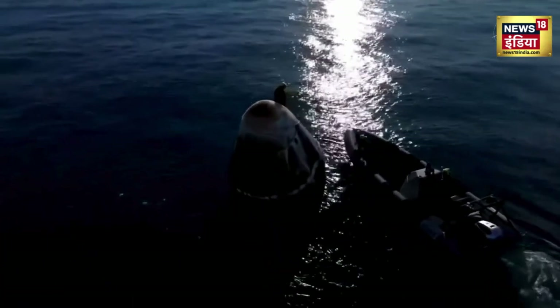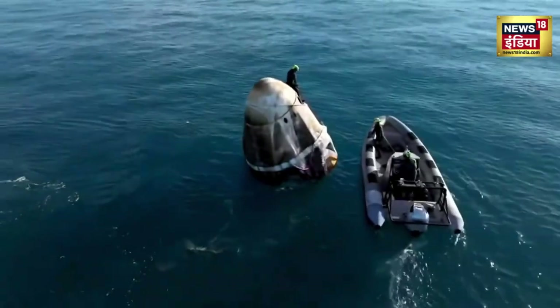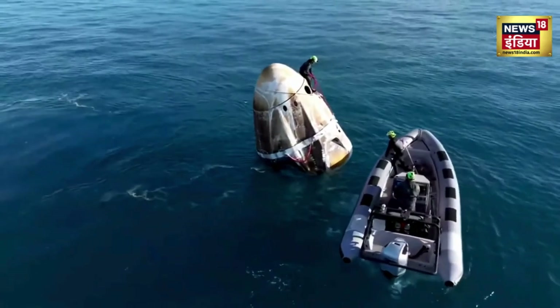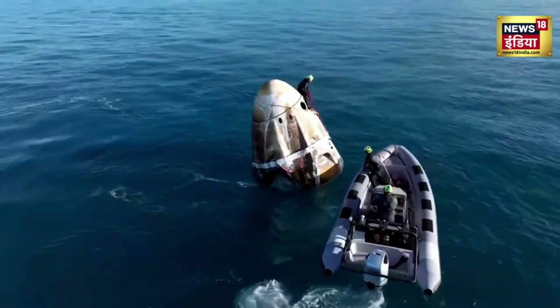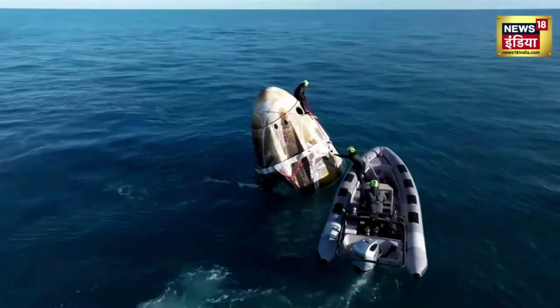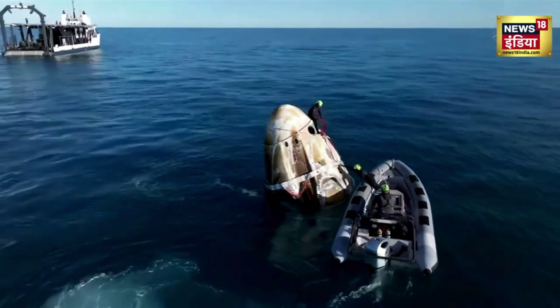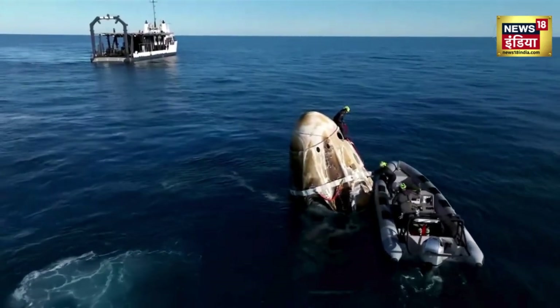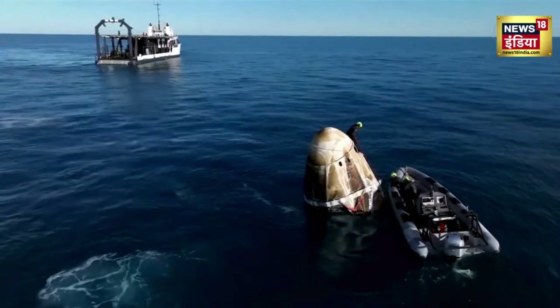The landing conditions looked pretty good. We've had optimal conditions for splashdown today — it is sunny and 63 degrees outside with clear skies, light winds, and calm seas. The sea looks absolutely beautiful.